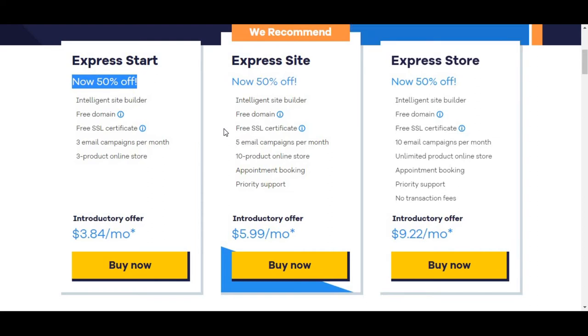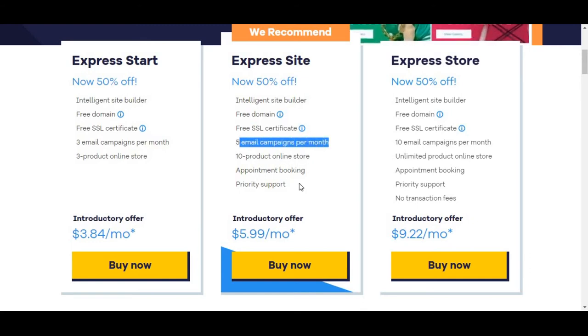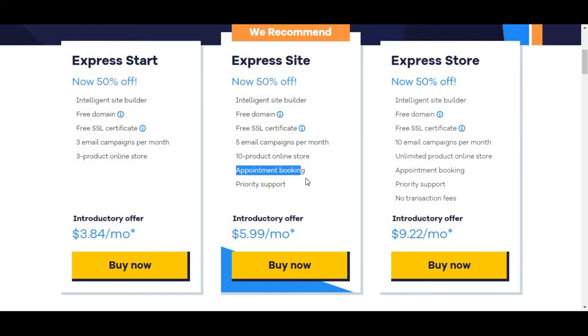Any plan ranging from Express Start to Express Store will get 50 percent off. The second plan is Express Sites, which costs $5.99 per month. The features are much higher and better than the first one. You get an intelligent site builder, free domain, free SSL certificate, five email campaigns per month, a 10-product online store, appointment booking, and priority support.